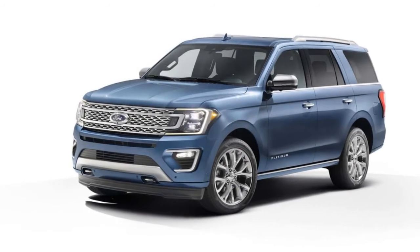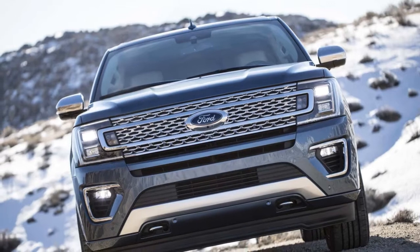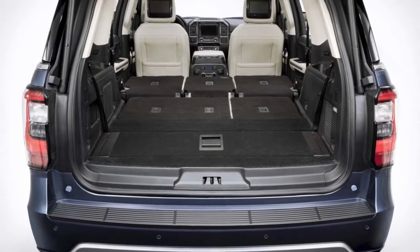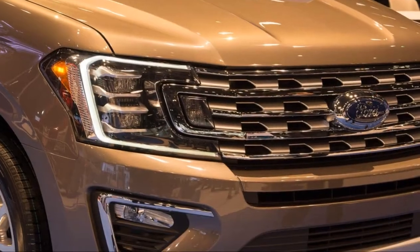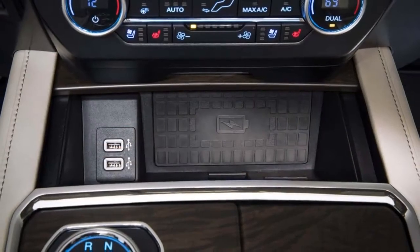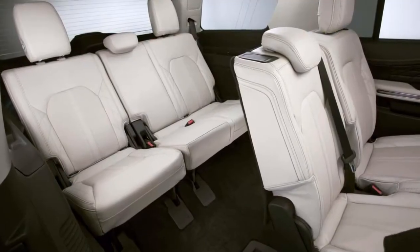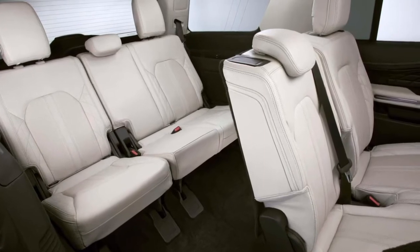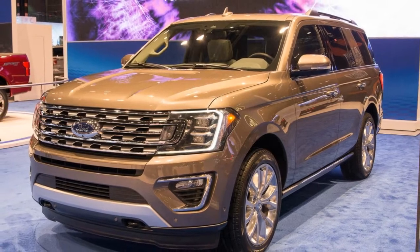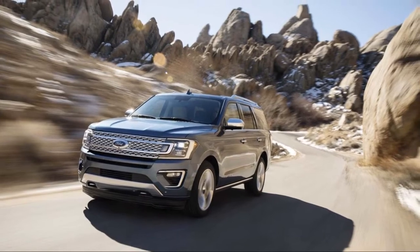Pricing hasn't yet been announced. The body-on-frame SUV retains its truck underpinnings and adopts the F-150's newest top powertrain duo of a 3.5-liter turbocharged V6 and a 10-speed autobox. The combination should produce best-in-class towing figures for full-size SUVs, according to Ford, but the automaker hasn't yet announced those figures.